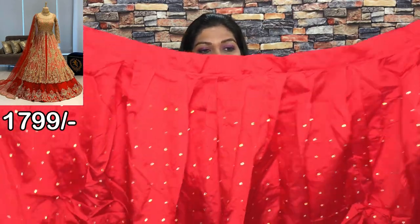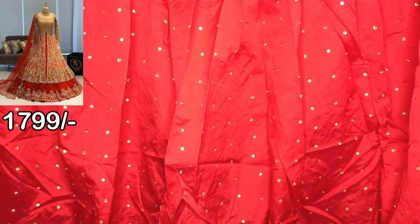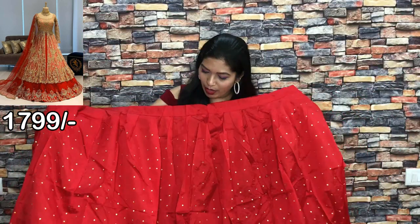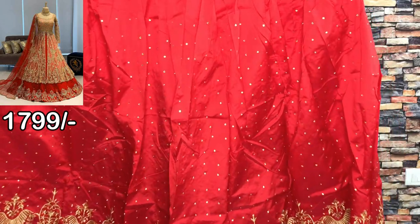This is the Indo-Western dress — a top, bottom, and dupatta set. This is the bottom, unstitched. This is the length. The fabric is unstitched. You can see that it has golden stones.